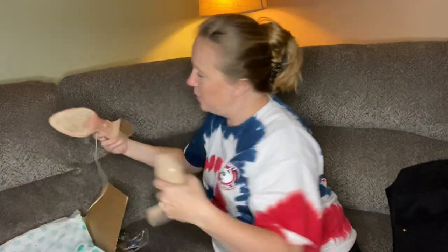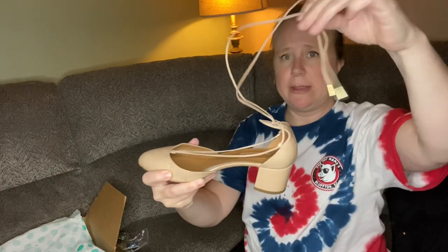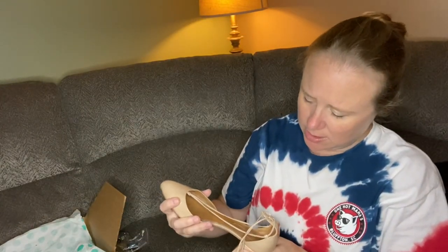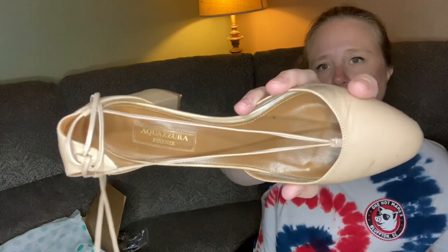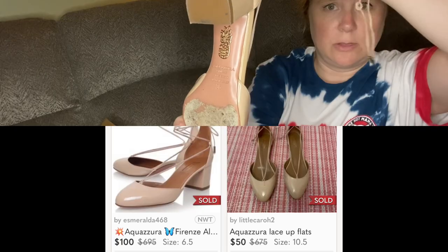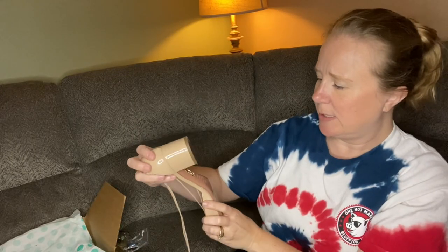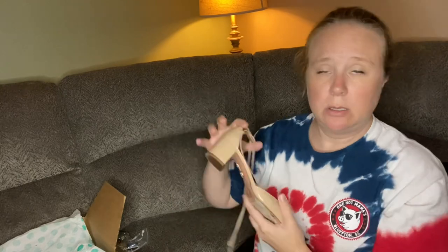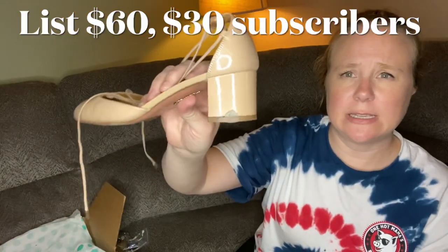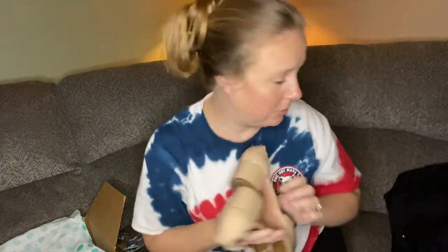Next we have a pair of beige block heel shoes with strappy detail and gold on the ends. These are Aquazzura — I'm not familiar with them — but they have a fun gold detail on the bottom. They've obviously been worn. It says they're size 36, made in Italy, Vero Cuoio. This one does have a big issue on the side of the heel, but the other one doesn't have any significant issues. I don't really know how well they'll do.